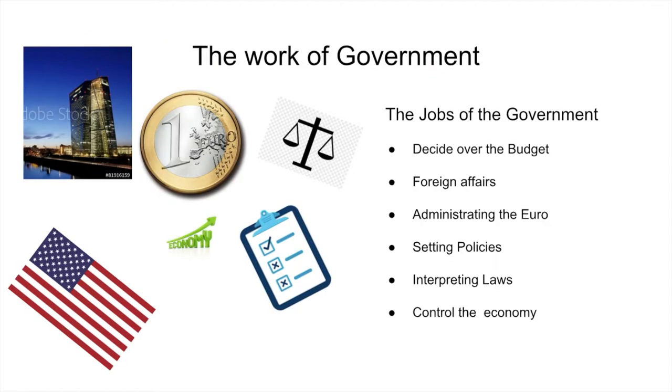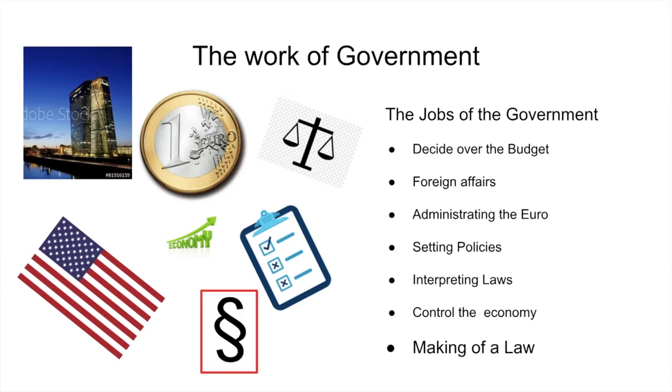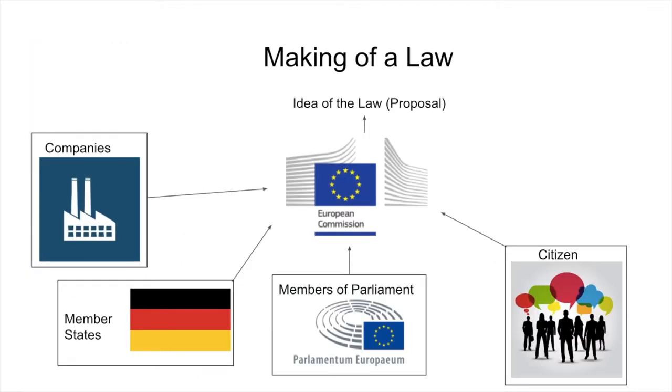The European Court of Justice interprets the European laws and judges states and companies. So how does this government work? The European government has many different functions. For example, foreign affairs and controlling the EU's single market. But one very important role is the making of laws. The process starts in the European Commission, which gets its ideas from companies, member states, members of parliament, or even citizens.